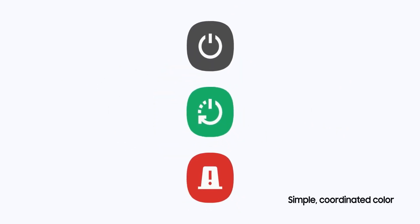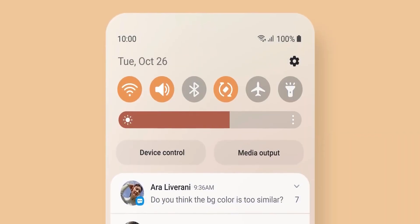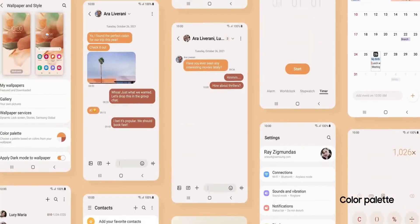This is a tentative list of devices, so take it with a pinch of salt. Some of the A, M, and F series phones which are on their last major upgrade are not included in this list, but this purely depends on Samsung whether they want to make an effort to release the update for those devices.